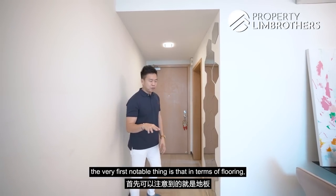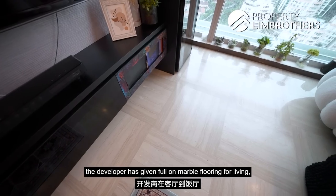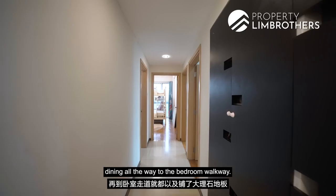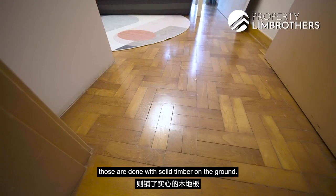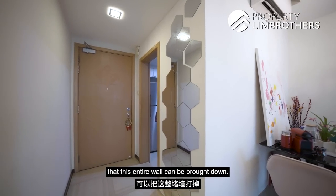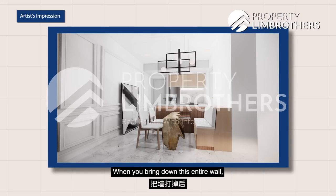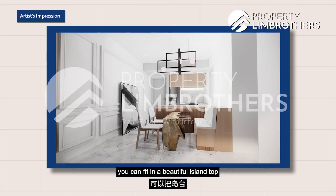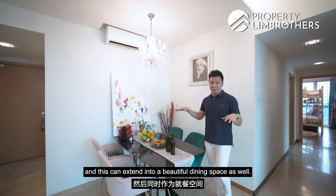Walking through the home, the first notable thing is the flooring — the developer provided full marble flooring for the living, dining, and bedroom walkway from day one. The bedrooms have solid timber flooring. For renovation, this entire wall can be brought down, and we'll throw in some walkthrough rendering. When you bring down the wall, you can fit in a beautiful island right in the middle.